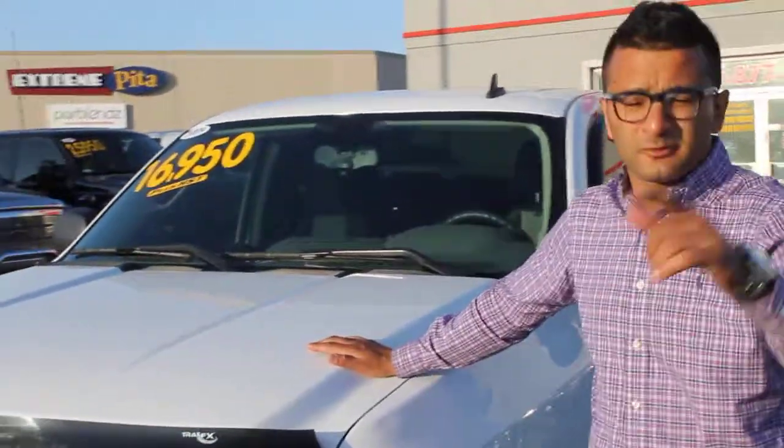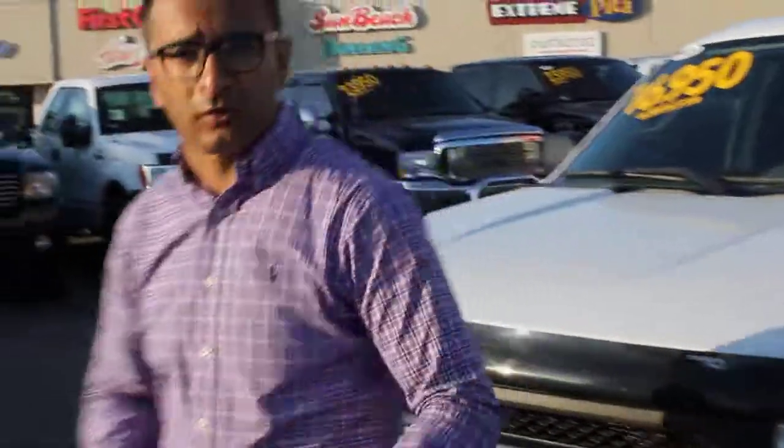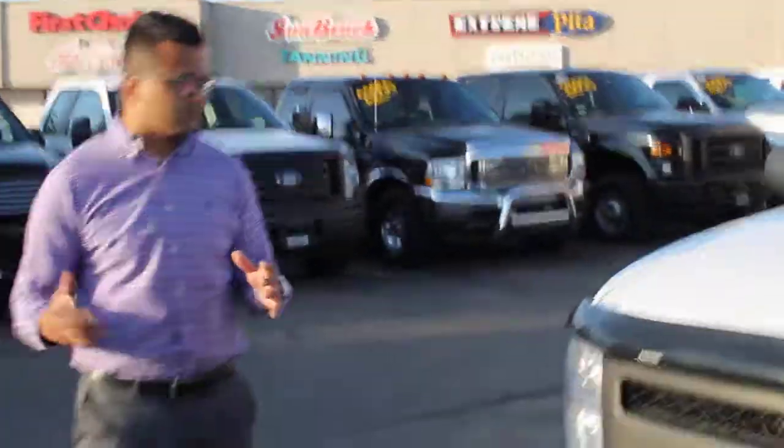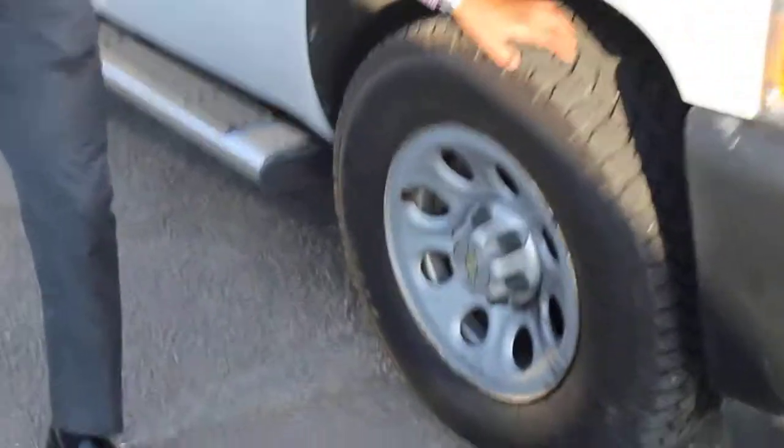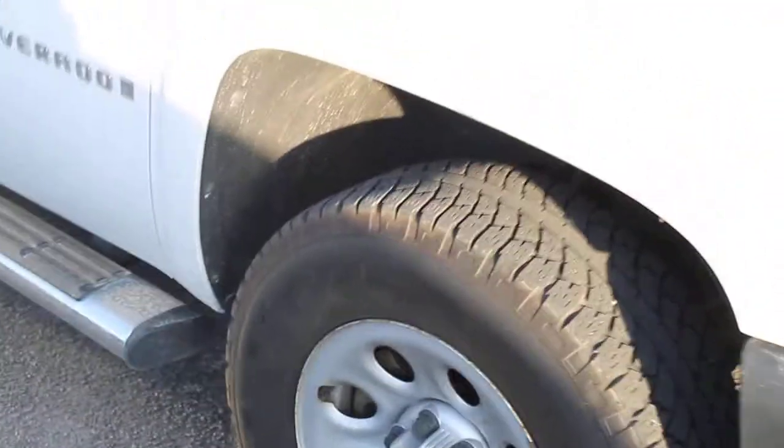4.8 liter V8 engine, 4x4. I'm going to do a quick walk around just so you can see the whole of the truck and what it comes with. Nice tread on the tires, so you don't have to worry about changing your tires when you buy this vehicle. You'll get your bang for the buck.